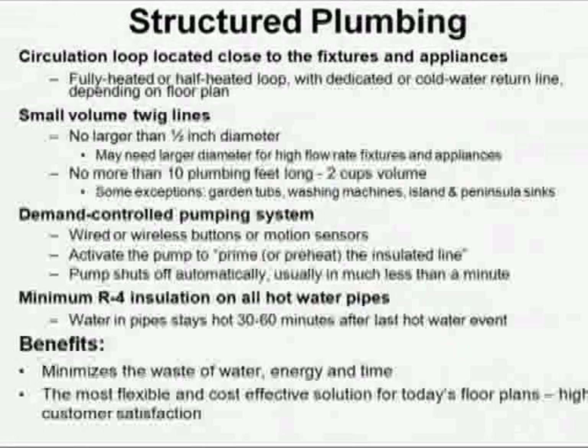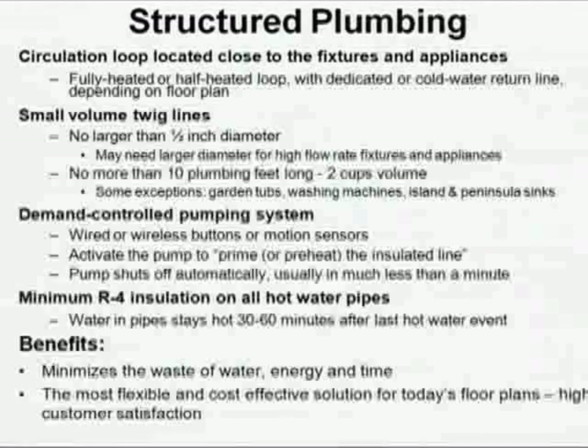We've talked about the concept of structured plumbing. We need to plan the plumbing in every building so that it's structured for that building. The most cost-effective approach is a concept called structured plumbing — it's a trademark name. The concept is to plan the plumbing so it gets close to every fixture on the trunk line and keep the twigs from the trunk line to the fixtures as short as practical, ideally under 10 feet. If anyone would like copies of structured plumbing guidelines, I have them electronically — send me an email.